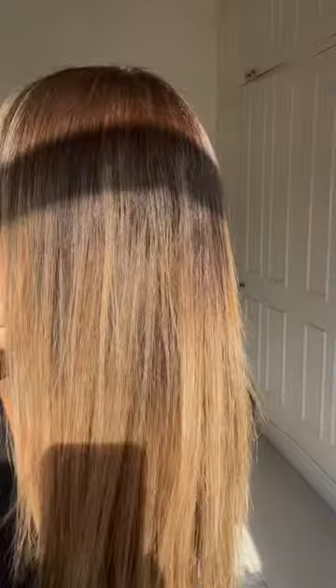As you can see, the results actually worked on my colored, balayaged hair. The shine is unreal — you guys need to try it too.